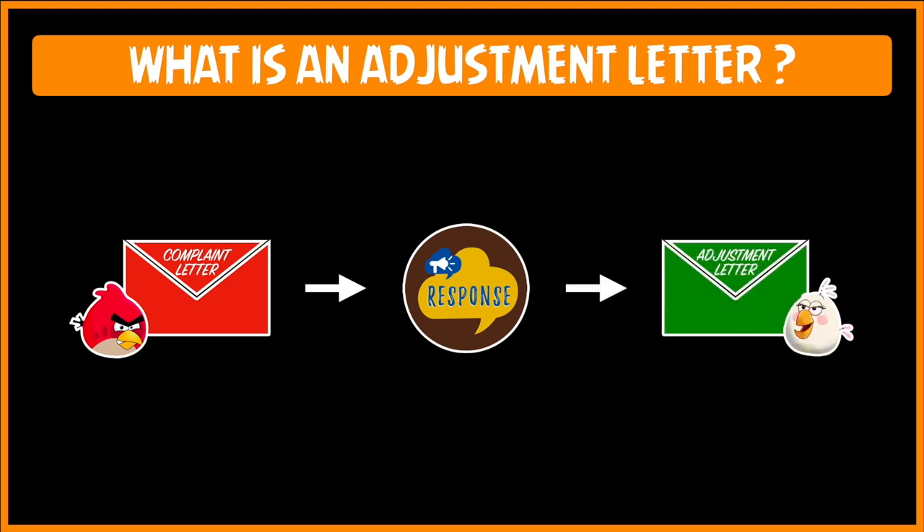You will notice that I've used the character of Red from the Angry Birds to represent an irate customer, whereas Matilda on the right-hand side is the epitome of a well-trained customer service executive who never loses her temper, who never accuses the customer of any wrongdoing, and most importantly, who knows how to treat the customer as king.